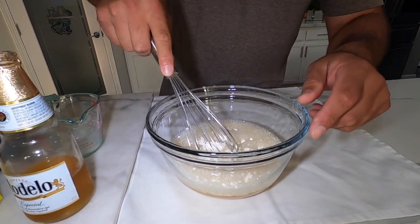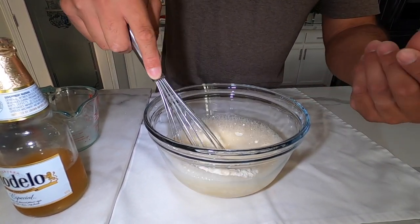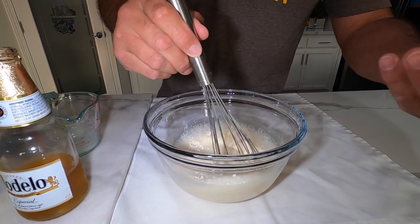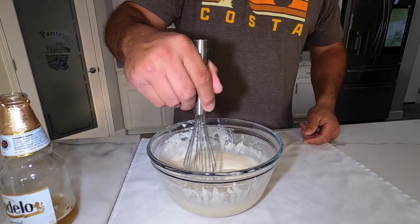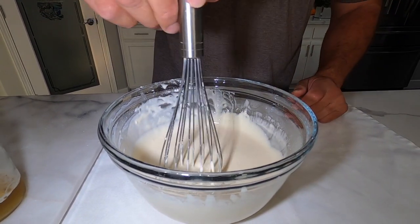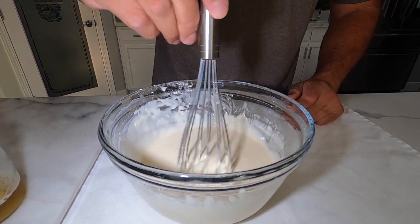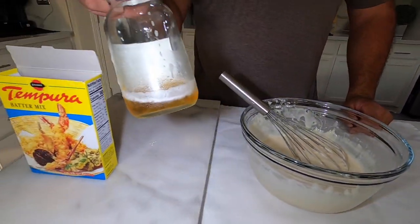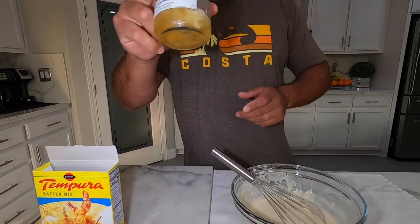Right about here — that's perfect consistency. Check this out: I'm going to lift the whisk up. Perfect — not too thick, not too thin. We almost used a whole bottle, and what I like to do is finish it off. Let's go ahead and move on to the taco sauce. We're going to keep it very simple today — we're going to do avocado Tostitos salsa, calmed down with some sour cream.